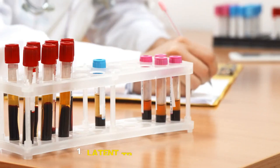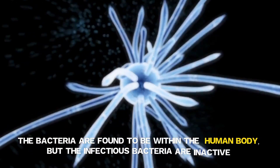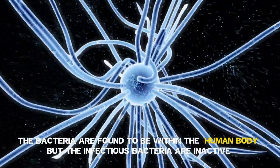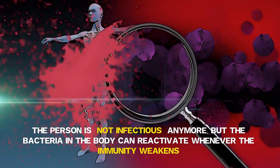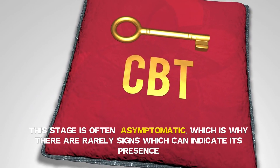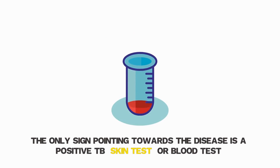Primary TB symptoms can include cough, lethargy, and low fever. Stage 2: Latent TB Infection (LTBI). The bacteria are found within the human body, but the infectious bacteria are inactive. The person is not infectious anymore, but the bacteria in the body can reactivate whenever immunity weakens. This stage is often asymptomatic, with rarely any signs indicating its presence. The only sign pointing towards the disease is a positive TB skin test or blood test.